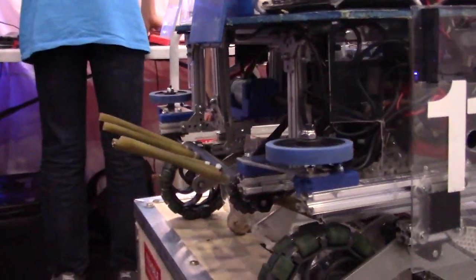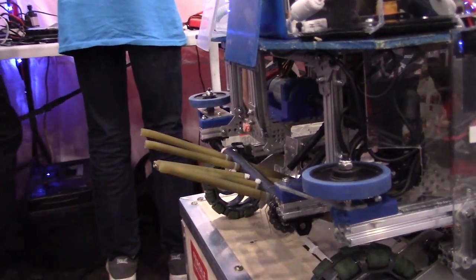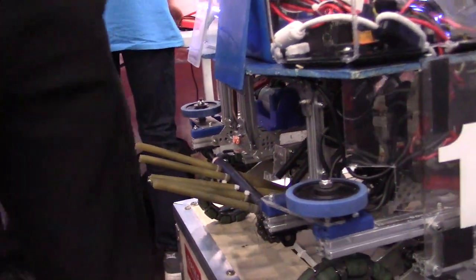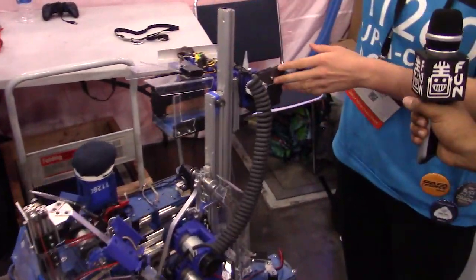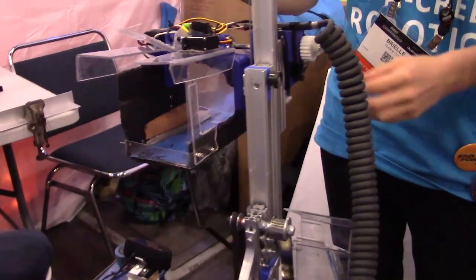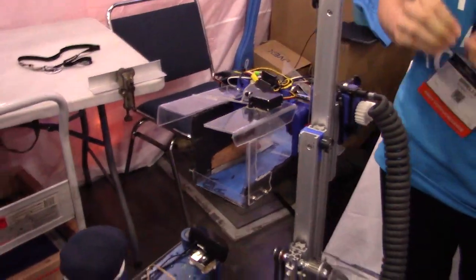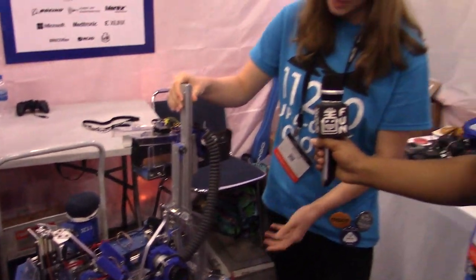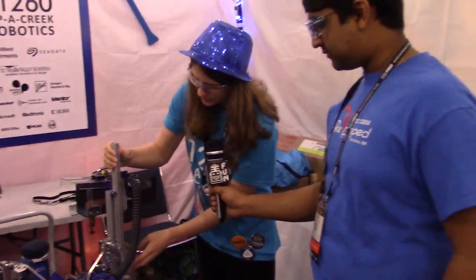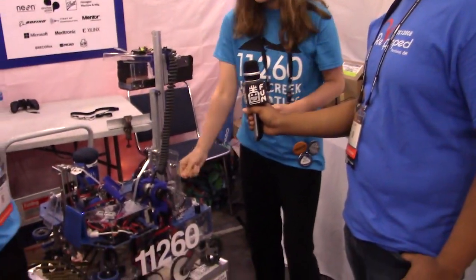So how do you guys dump these minerals after you get them into the robot? After we pick up minerals with our intake, we use a cascade lift to bring up our J-sorter to the lander to dump our minerals in. We decided to use the cascade lift because it's faster — in contrast to a continuous lift, since the cascade, as its name implies, will bring all three points up at once instead of a continuous lift bringing one at a time.